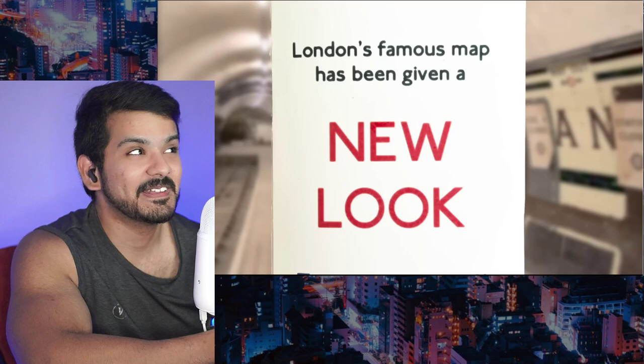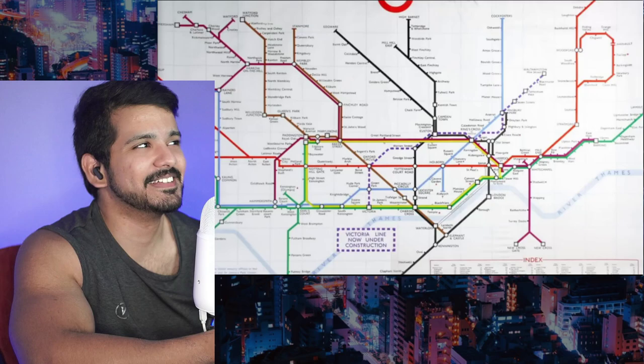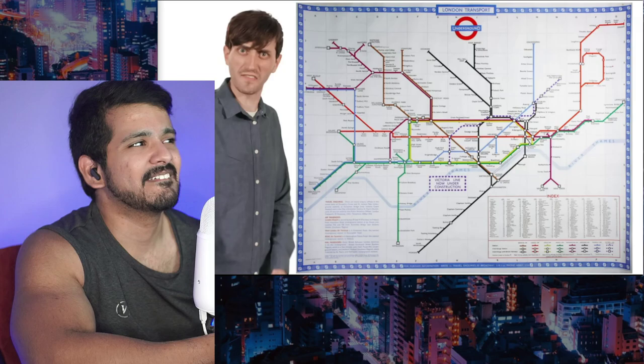In 1960, the updated map was printed and sent to every station, proudly boasting 'London's famous map has been given a new look.' But there is just so much to hate about it — it's jagged and pointy, station names are inconsistently formatted, the Victoria line looks like an obviously crammed-in afterthought. When Beck saw the map, he was horrified — not only because it was terrible, but because it had been done behind his back. He sent a polite letter to London Transport's former head of publicity.